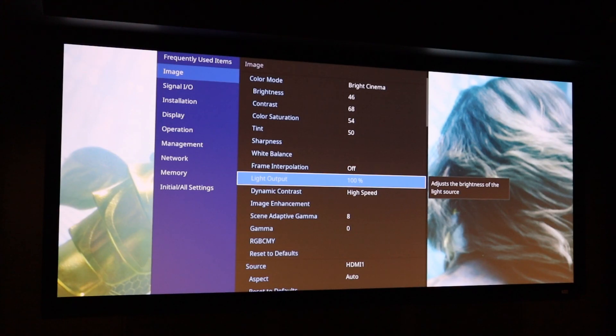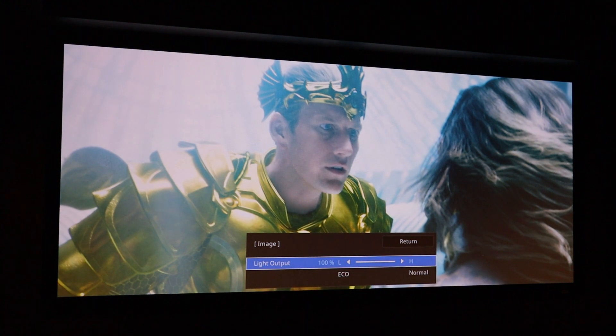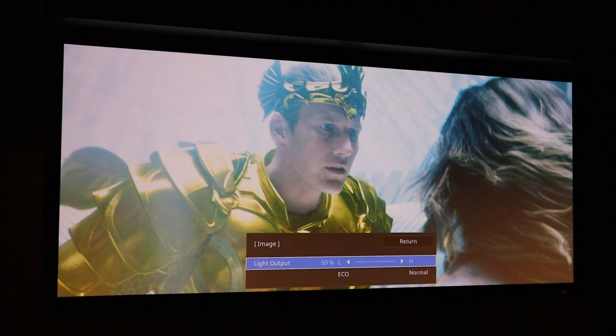As this Epson is a laser projector, you have an adjustment for the laser light output. Currently it's at 100%. Bringing it down will reduce brightness into full eco mode, which uses only 50% of the laser's light output.